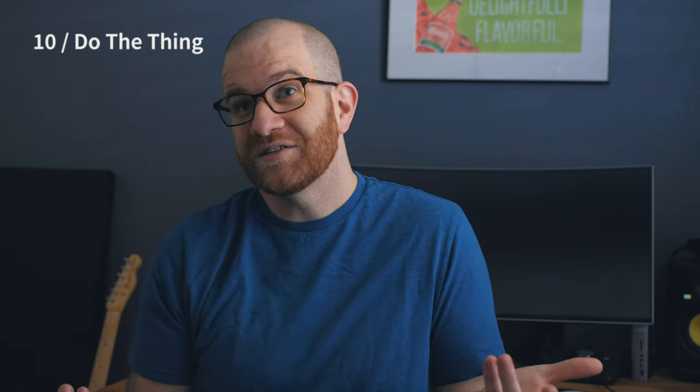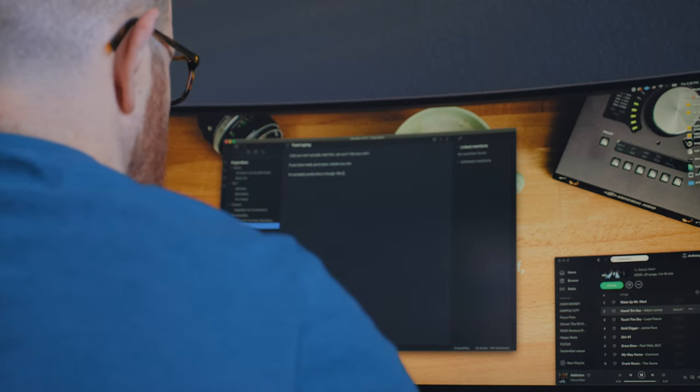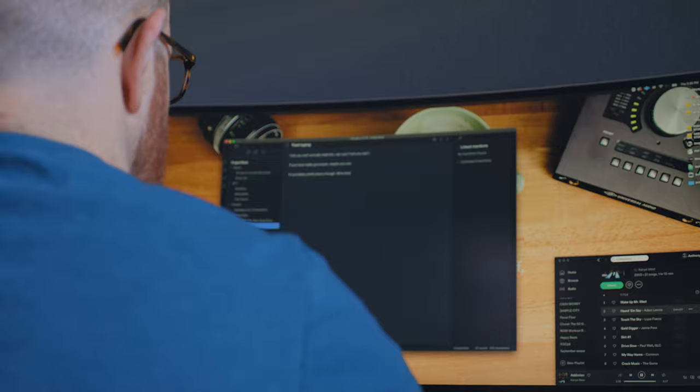Number ten is do the thing. Set a timer for 90 minutes — that's the amount of time we use in the Break the Twitch member community for our focus sessions. I find that 90 minutes is enough time to get into a deep focused state, but not so long that you're trying to do multiple involved tasks back and forth.